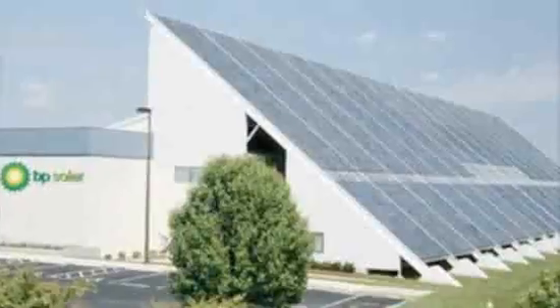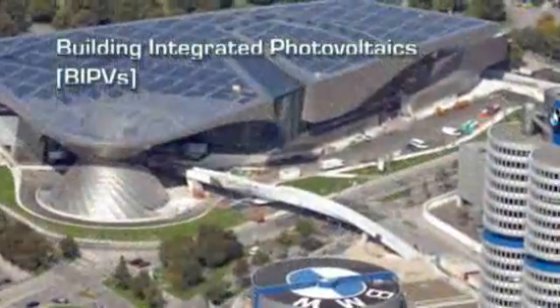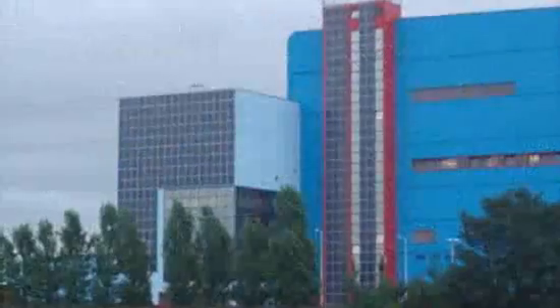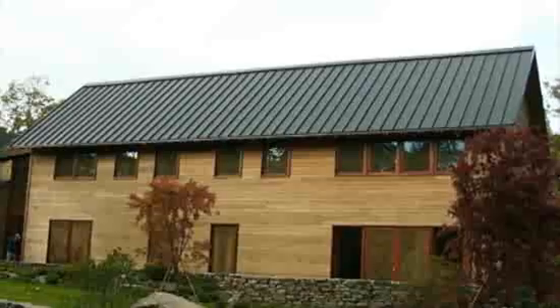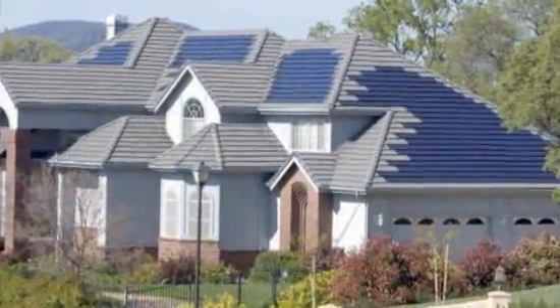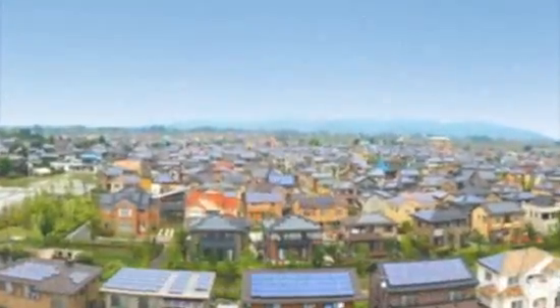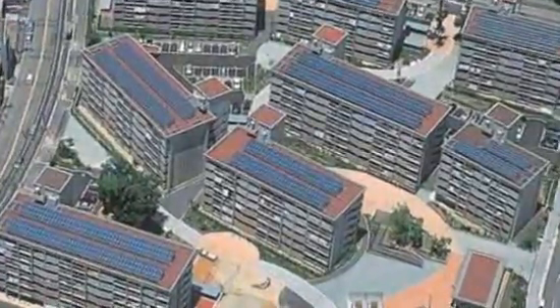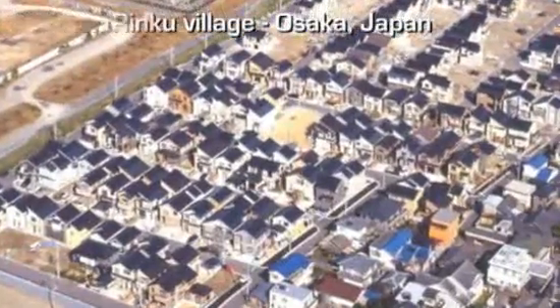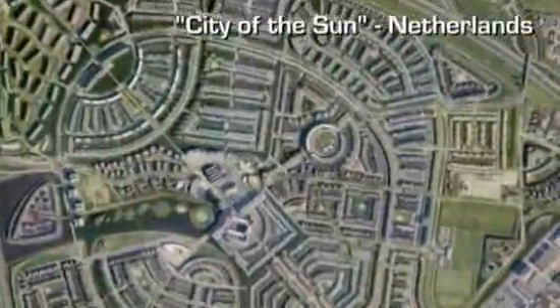Buildings can be located and designed with solar in mind. So-called Building Integrated Photovoltaics, or BIPVs, can make bold architectural statements. Or more customary forms can be styled to seamlessly incorporate solar, and the generating technology can be blended right into the rooflines of traditionally styled homes and offices. Entire towns and cities are coming to incorporate these techniques — like the Jotan Rinku village in Osaka, Japan, or the developing City of the Sun in the Netherlands.